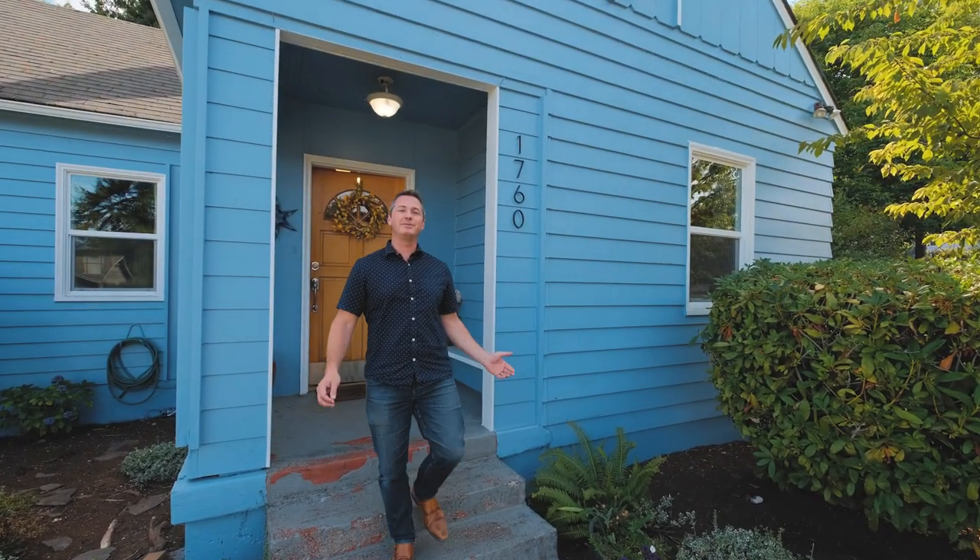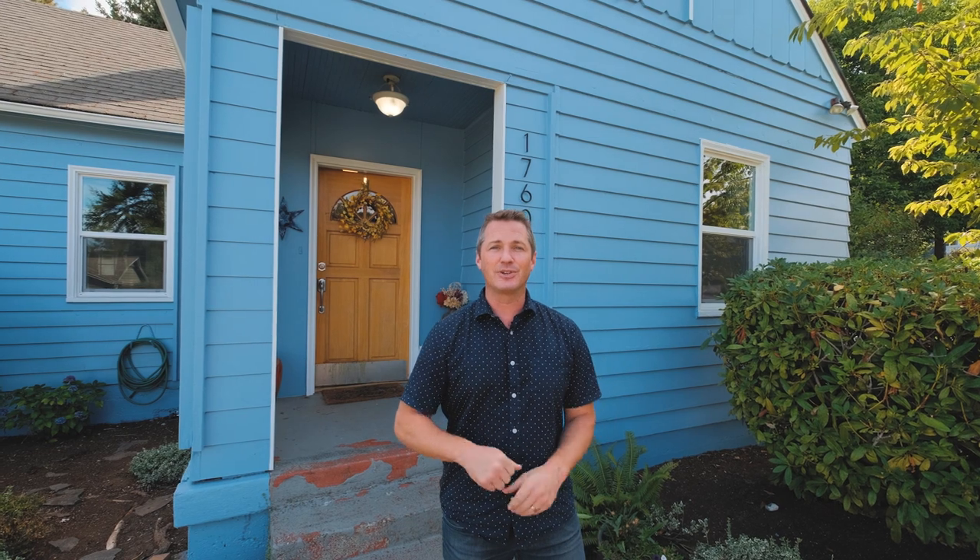Hello everyone, I'm Quinton Burke and I am here to welcome you to 1760 Summit Avenue, located in the Kingwood area of West Salem.